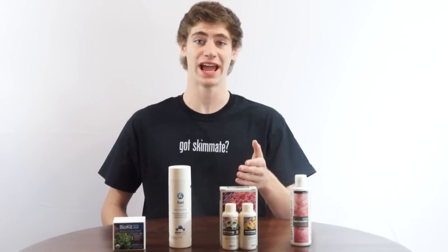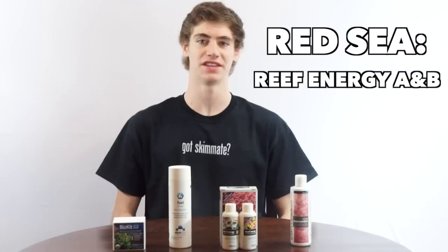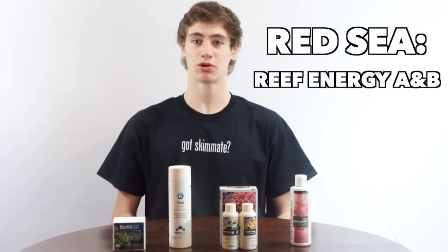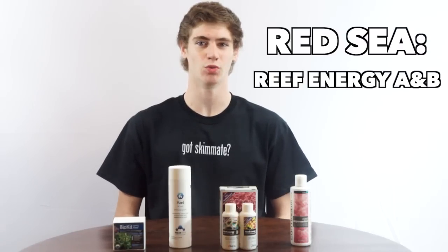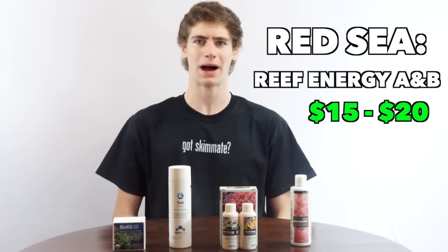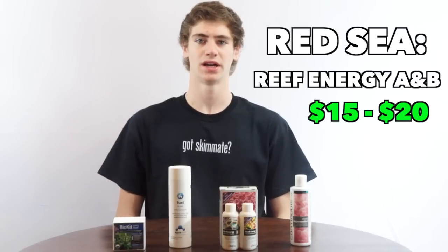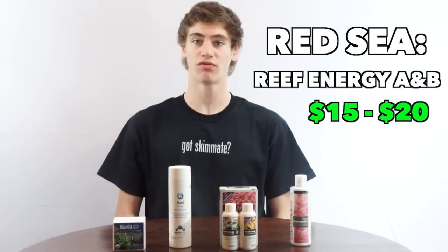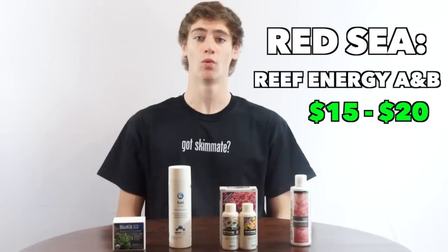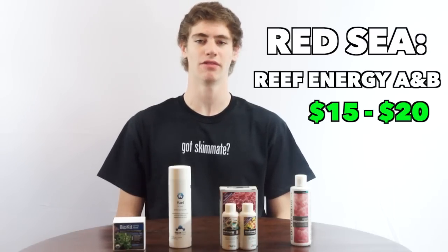Next we have the Reef Energy A and B pack by Red Sea, which you can also get individually as A or B. This makes the pricing tricky depending on how much of it you want, but you can usually snag one of these for $15 to $20. This is a really popular option among hobbyists, not only because it works very well but it's pretty affordable. It's a formula of carbohydrates, amino acids, fatty acids, and proteins and you won't find many people who don't like this product. Plus, Red Sea does an amazing job when it comes to the science and explanation behind their products, which is why I tend to like a lot of their stuff.